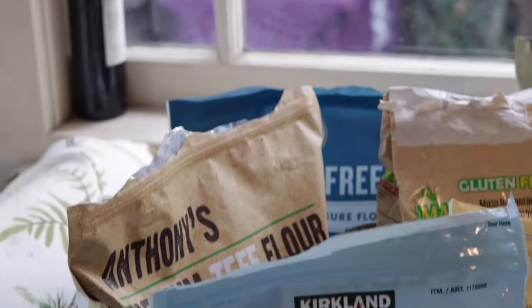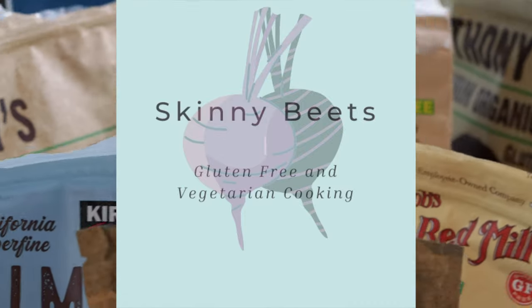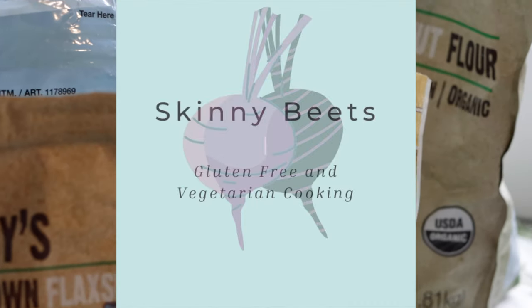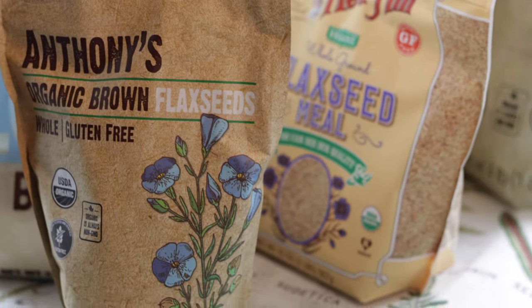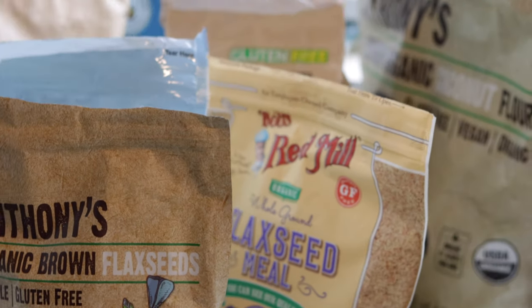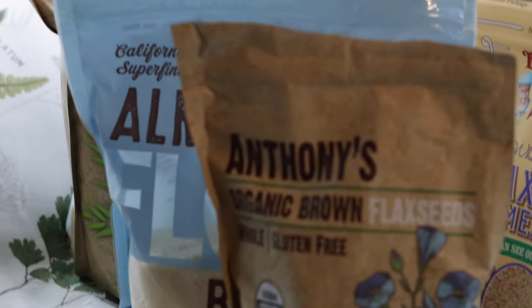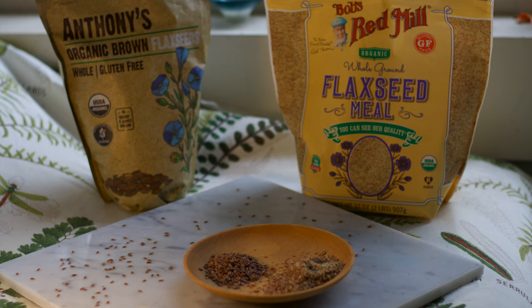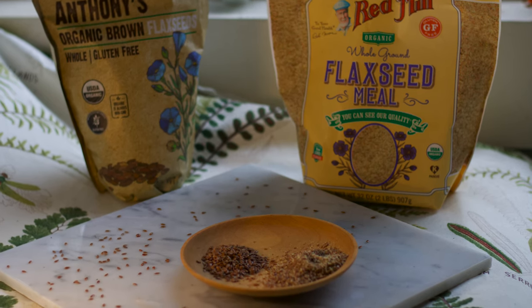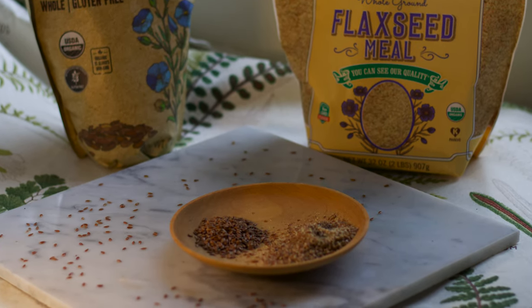Welcome back to Skinny Beats, and welcome if you are new to this channel. Today we're just going to have a quick look at our top gluten-free flours that we use in our kitchen. I just want to say that I am not affiliated or sponsored with any of the brands I will be highlighting today. These are just the brands that we use the most and have 100% trust in.